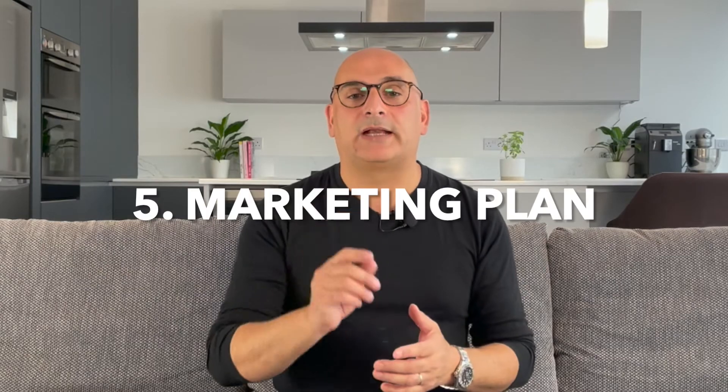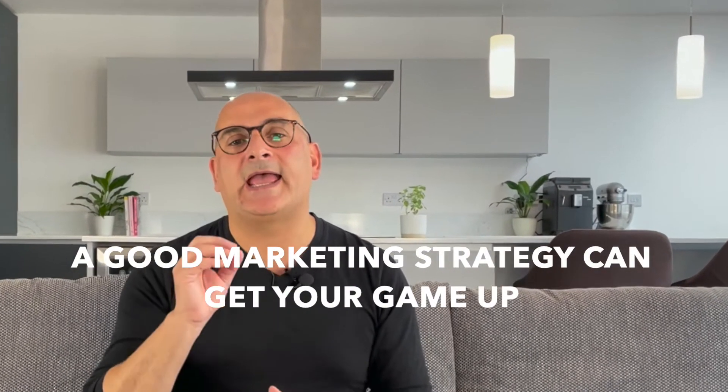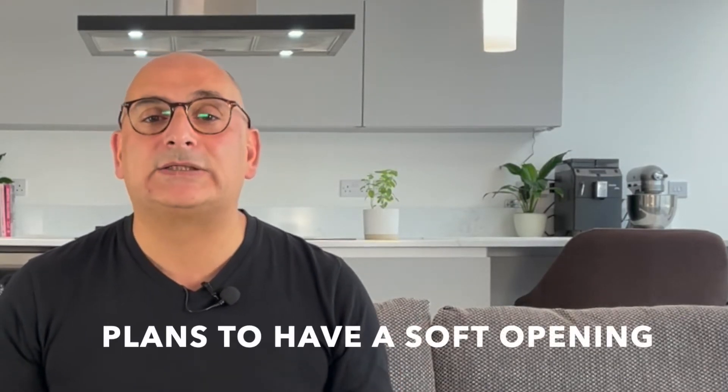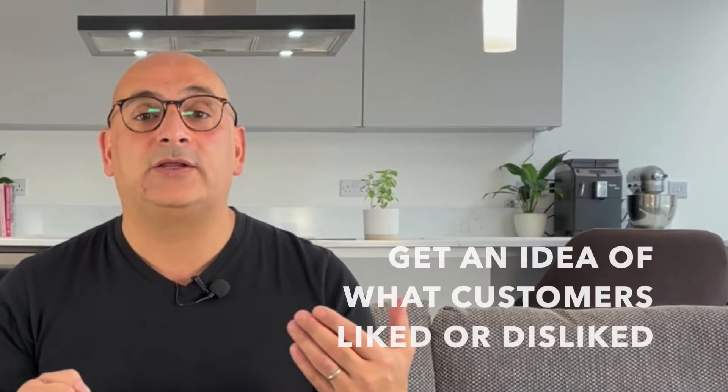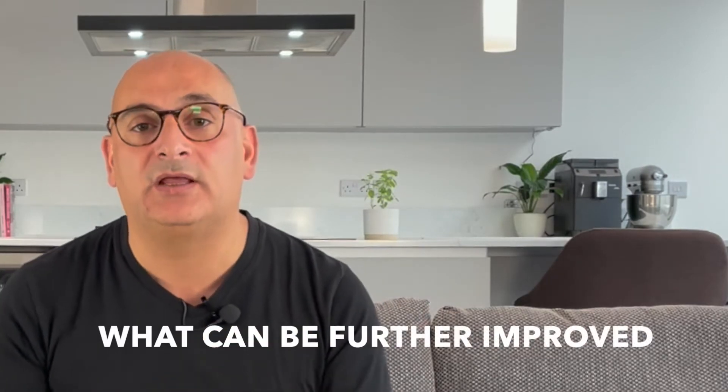Number eight: marketing plan. Everybody gets by with a little help — after all, this is your labor of love, so you definitely want the best for it. A good marketing strategy can get your game up. You can choose social media and do the marketing yourself, or hire a PR agency. You will have to justify whatever strategy you employ to your investors. You should also include your plans to have a soft opening so you can get an idea of what customers like or dislike and what can be further improved.